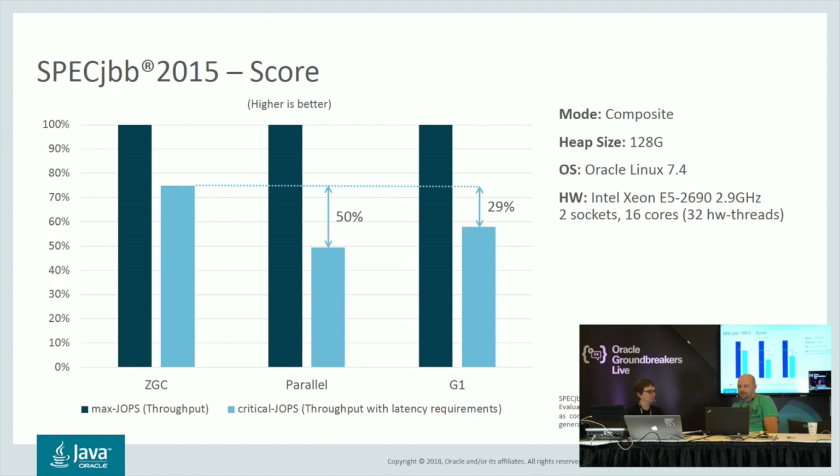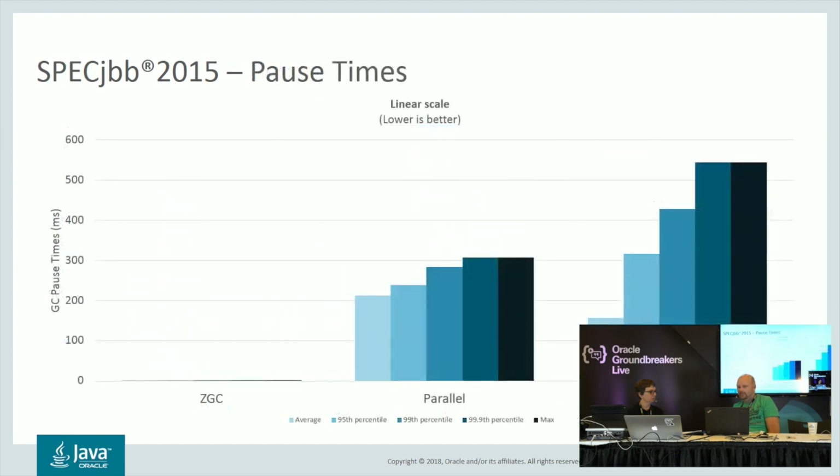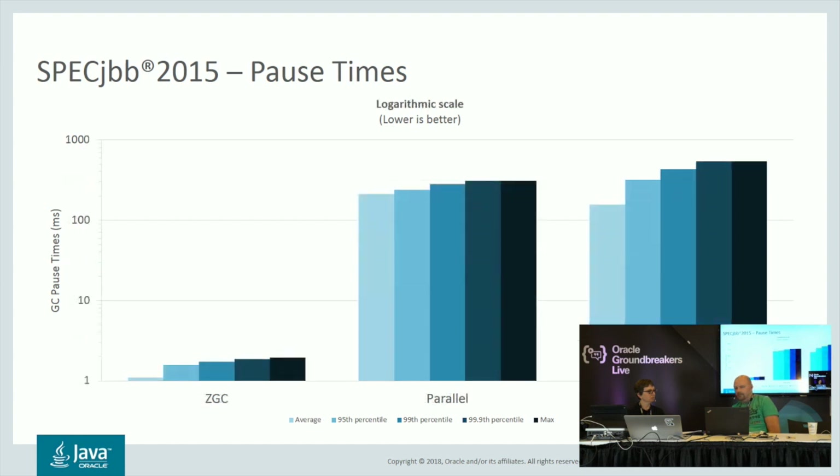Looking at the pause times for this same benchmark, ZGC barely registers on the scale. On a logarithmic scale, you can see that pause times for ZGC hover around 1.1 milliseconds on average, and max out at 2 milliseconds. That can be compared to the other collectors, which have an average of around 150 to 200 milliseconds and max pause times of 300 to 500 milliseconds. So it's quite an improvement.